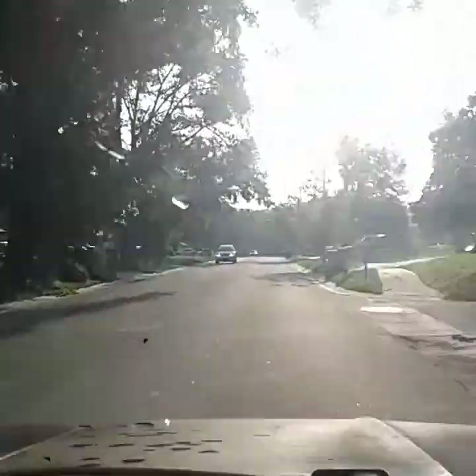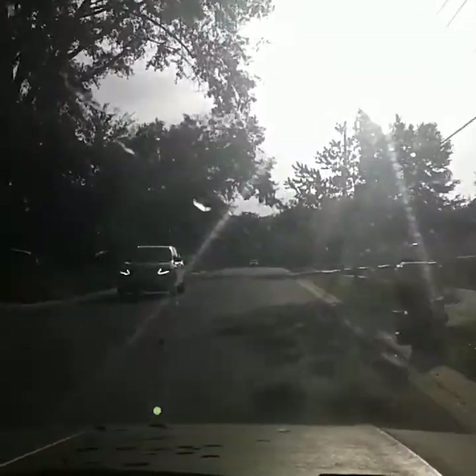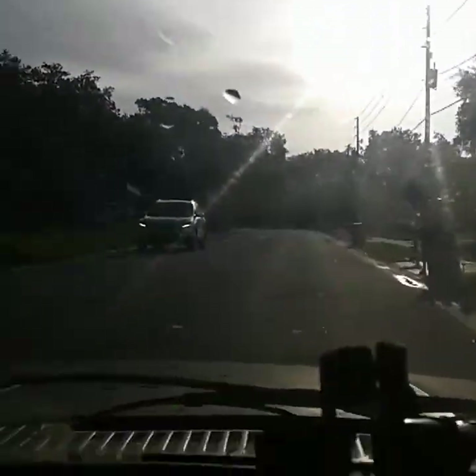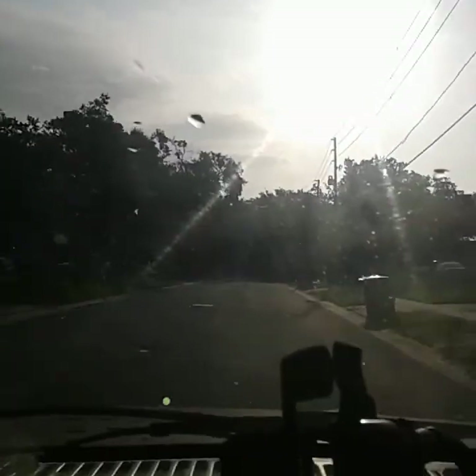Morning everybody. Another beautiful morning out here in happy scrapped land. Let's see if I can't find some junk, make a few bucks.